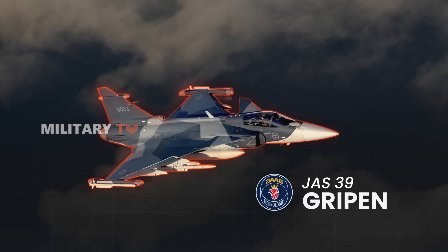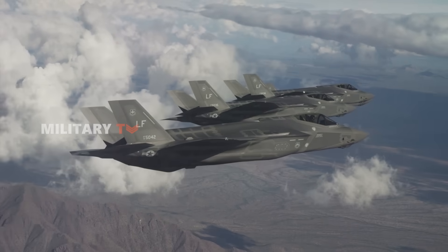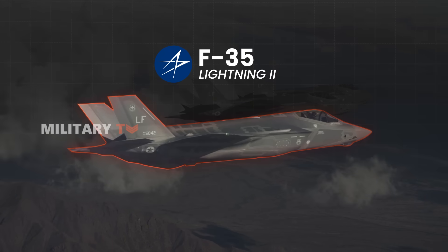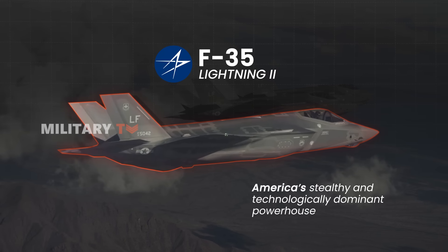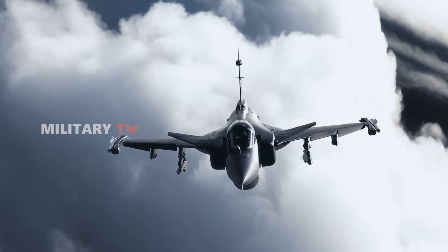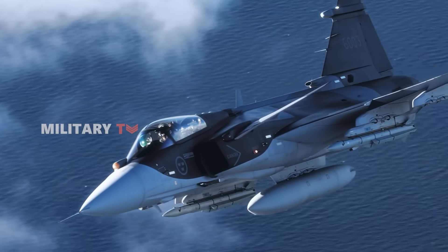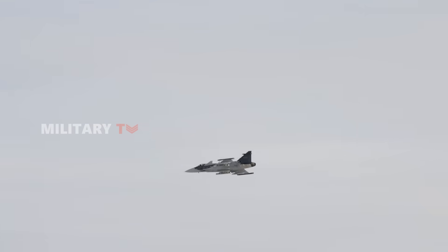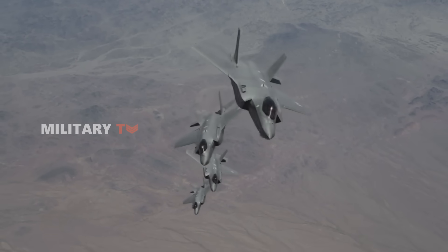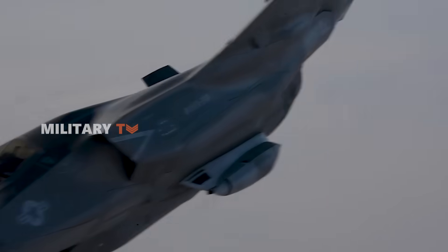The JAS 39 Gripen, Sweden's agile and cost-efficient warrior, and the F-35 Lightning II, America's stealthy and technologically dominant powerhouse. One is a 4.5 generation fighter designed for high maneuverability, rapid turnaround, and affordability. The other is a 5th generation stealth aircraft, built to dominate the skies with advanced sensors and electronic warfare.